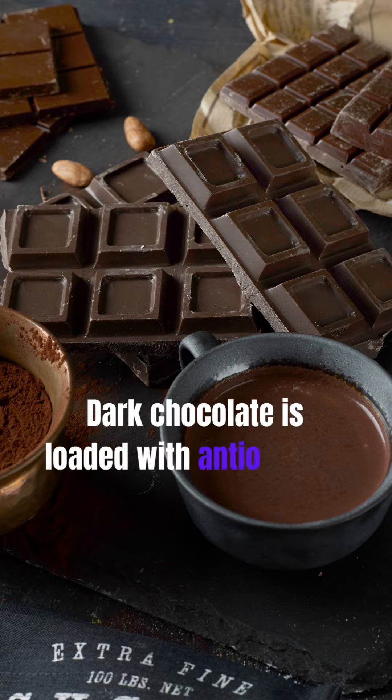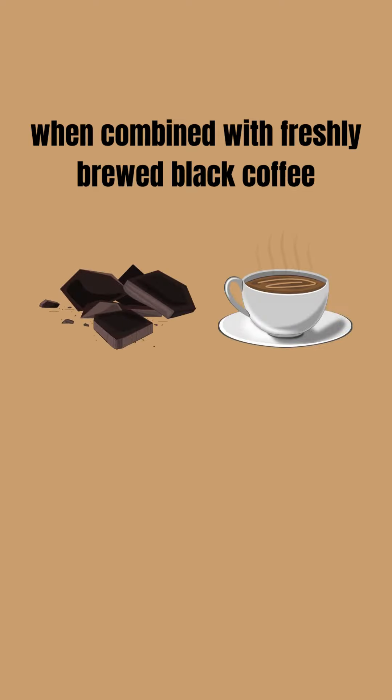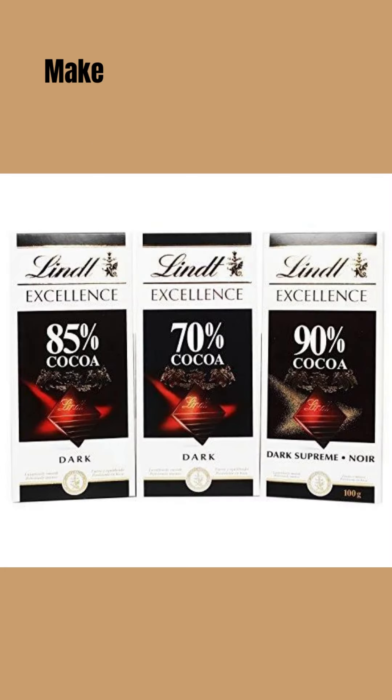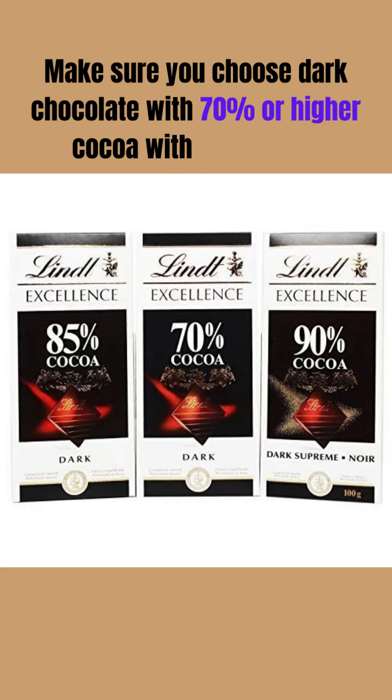Number three: dark chocolate coffee. Dark chocolate is loaded with antioxidants and when combined with freshly brewed black coffee, helps in weight loss by suppressing hunger and increasing metabolism. Make sure you choose dark chocolate with 70% or higher cocoa with less sugar.